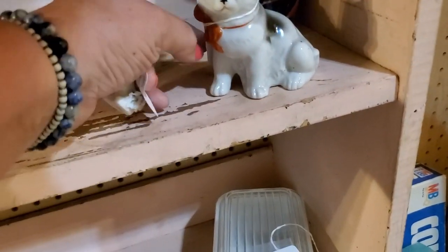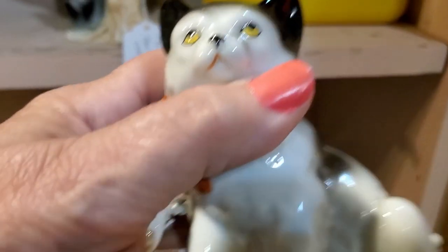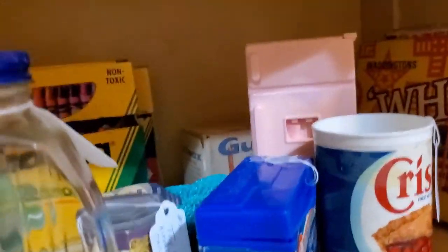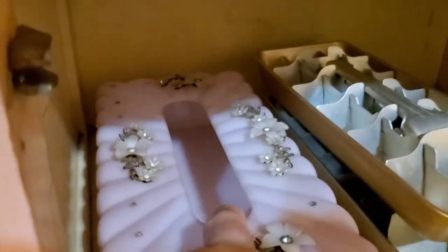I know you guys like your cats. Not sure if this is special — I mean, it's made in Japan. He's kind of fed up, look at him, he's rolling his eyes. I think I'll bring him home. I see something pink — I've got too much stuff in my hands, I gotta go put it down. Oh, look at this — she's beautiful, $12, she's gorgeous!